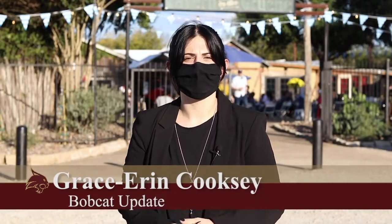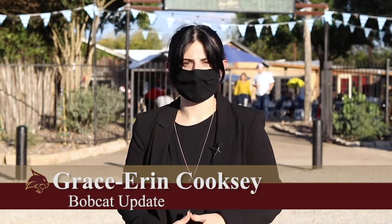Organizers say they'll plan to resume the festival next year when they hope the pandemic will no longer be a factor. For Bobcat Update, I'm Grace Aaron Cooksey. It's a dangerous time now in Texas as the pandemic shows no signs of abating. Take care and join us again next week when we present our last Bobcat Update of the semester and of this crazy year. I'm Jaden Edison.